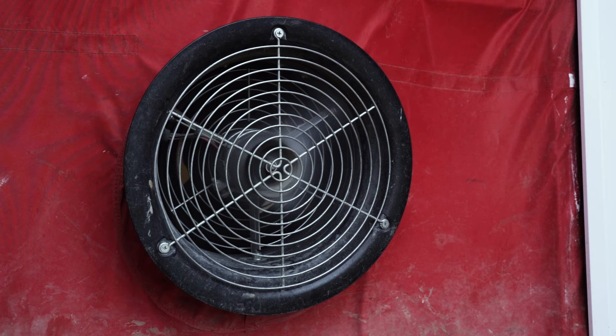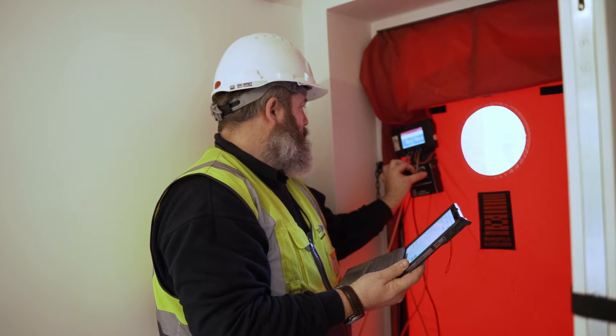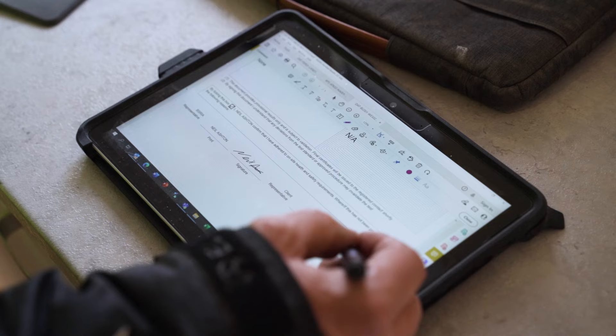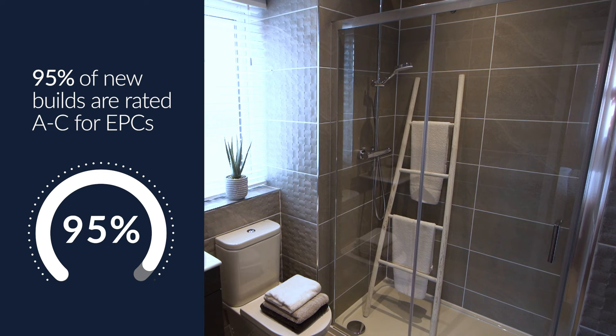We measure air leakage by pressurising or depressurising the building to see how much air flows in or out at a given pressure. You'll find 95% of new builds are rated A to C for their EPCs too.